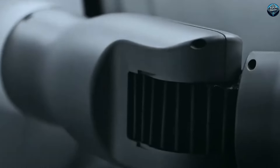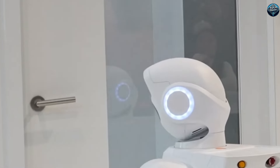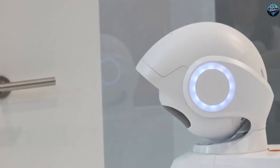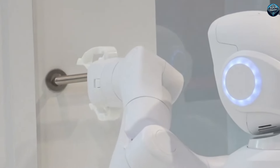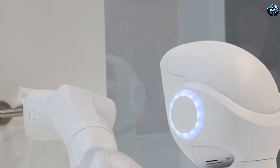AEO's advanced sensors and AI technology ensure it performs tasks accurately and safely. Plus, it's easy to use with its intuitive controls. The AEO robot is truly a game-changer in how we manage everyday tasks, making life more convenient and efficient.